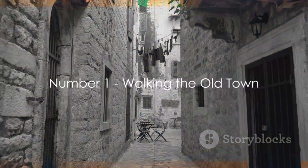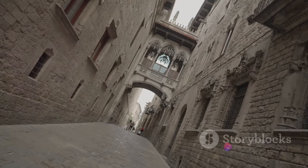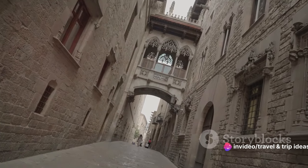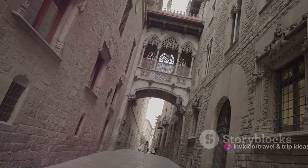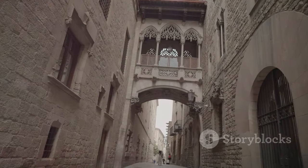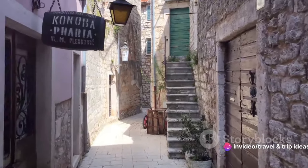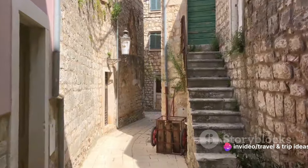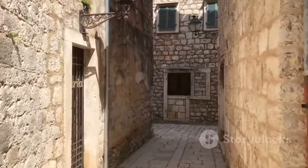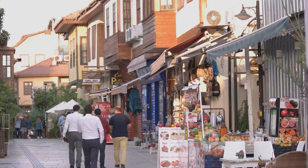And finally, the crown jewel of San Marino — walking through the enchanting Old Town. Imagine meandering down narrow, winding cobblestone streets, each turn revealing a fresh perspective of this ancient city-state. The Old Town, perched high on Mount Titano, is a labyrinth of medieval charm, a testament to San Marino's rich history and enduring spirit. As you stroll, take a moment to admire the stony facades of centuries-old buildings, their weathered surfaces whispering tales of the ages. The architecture here is a delightful blend of the old and the new.